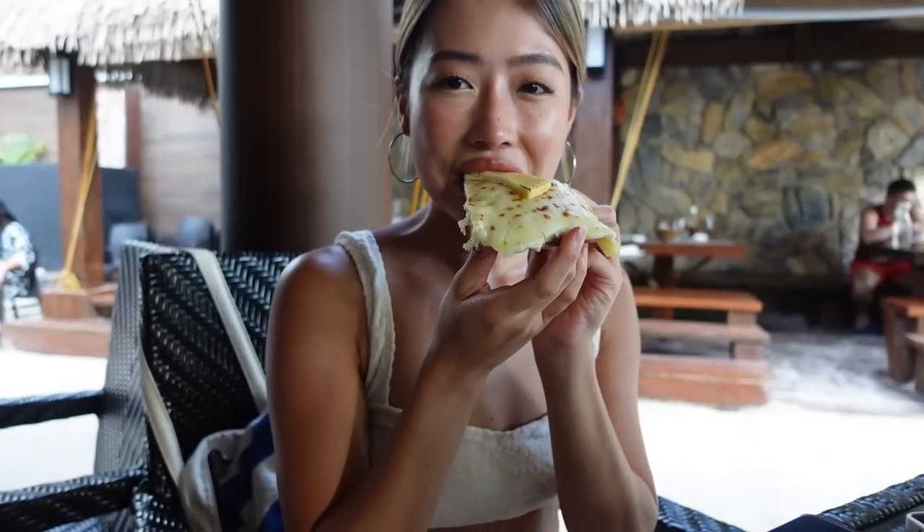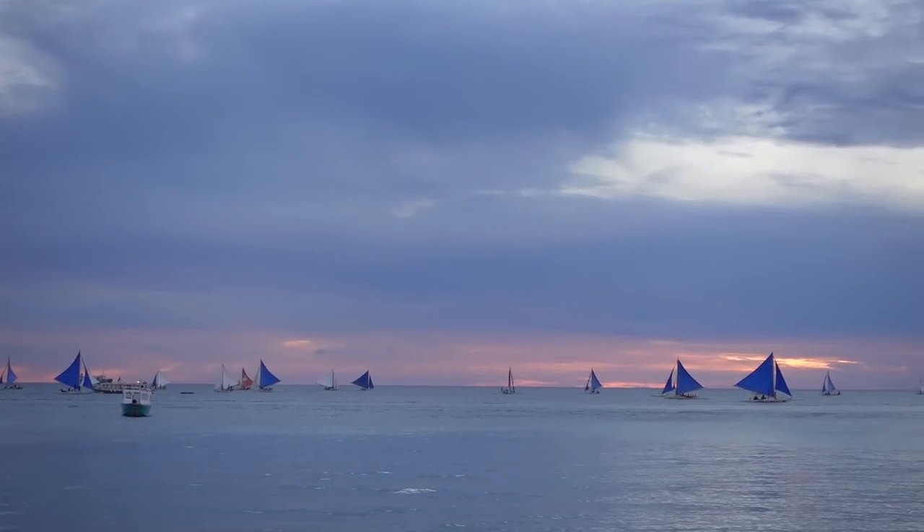I am so full — my tummy is very very happy right now. We went to Two Seasons restaurant and a lot of you recommended the pizza there. I got the four-cheese pizza and it was amazing, packed with cheese. What I love about this hotel is it's so convenient to get to D-Mall — they have a free shuttle service. It took us around 10 minutes to walk from D-Mall to Microtel, but the shuttle can also pick you up. This hotel is perfect if you want privacy and a more secluded spot from the main beach.